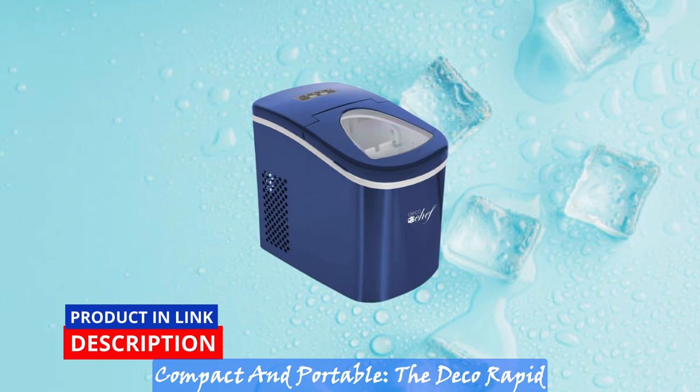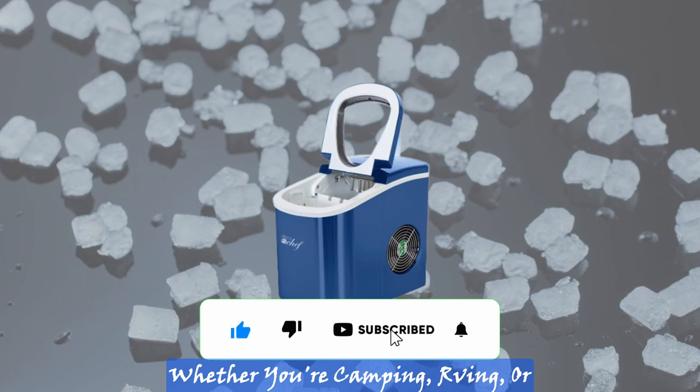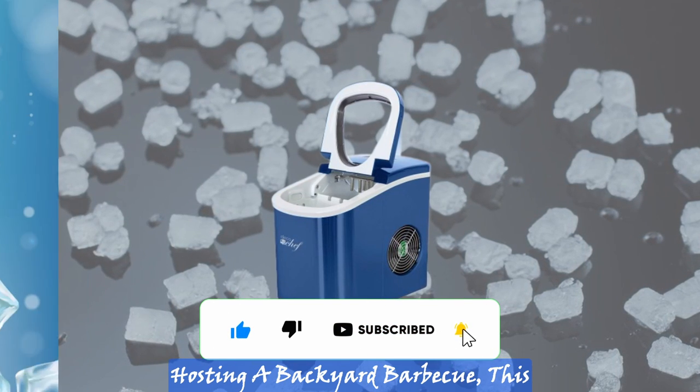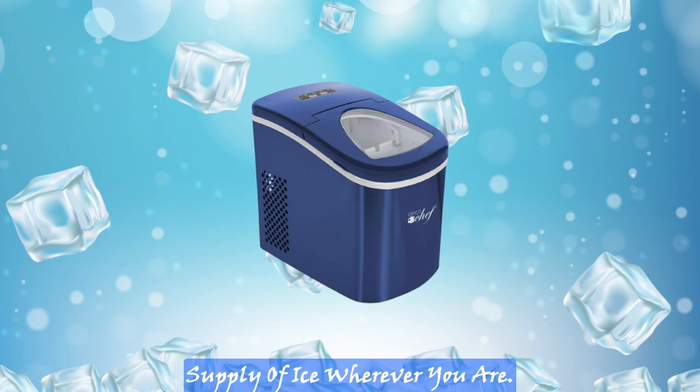Compact and portable. The Deco Rapid Ice Maker's compact size allows you to take it anywhere you go — whether you're camping, RVing, or hosting a backyard barbecue, this portable ice maker ensures a constant supply of ice wherever you are.